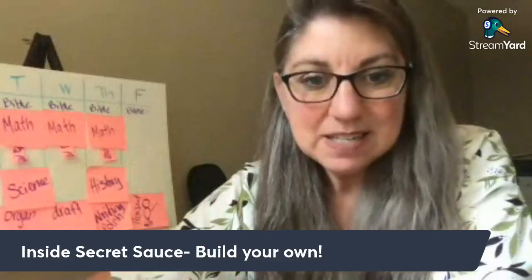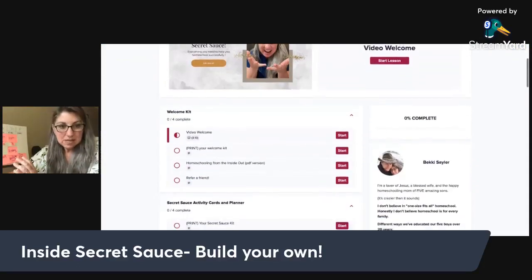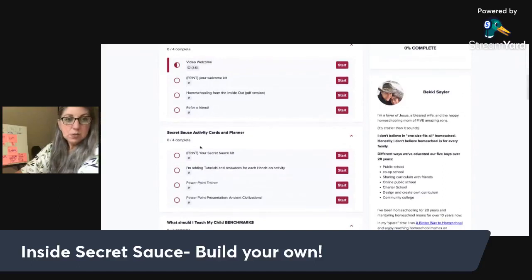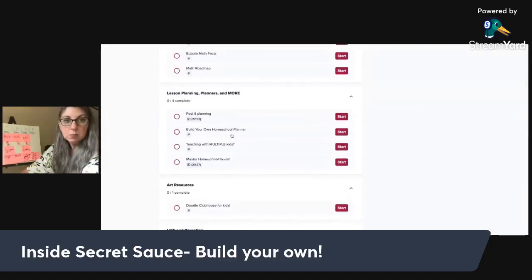Number one: inside Homeschooling with Secret Sauce, there is a build-your-own lesson plan. Follow the link in the video and scroll down into lesson planning, planners, and more. This is where you'll find the video where I talked about how to do a lesson plan map using post-it notes. In there, there's also a build-your-own homeschool planner.